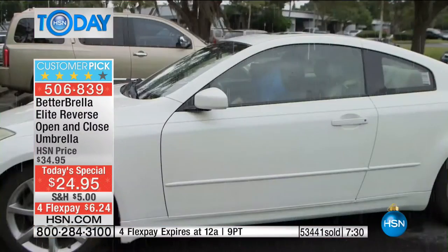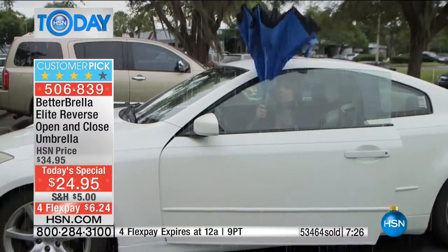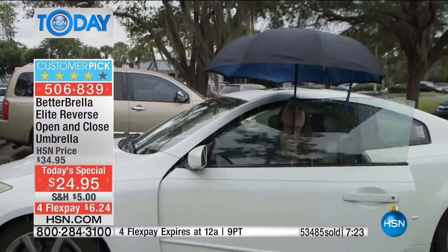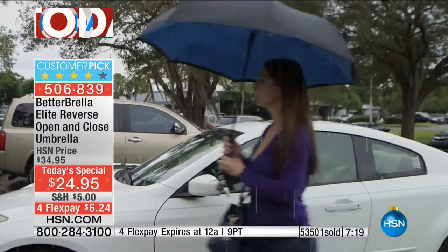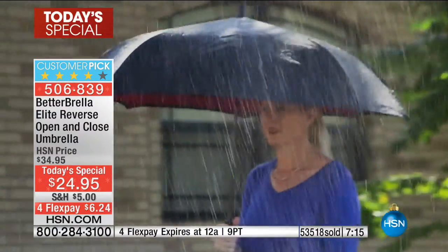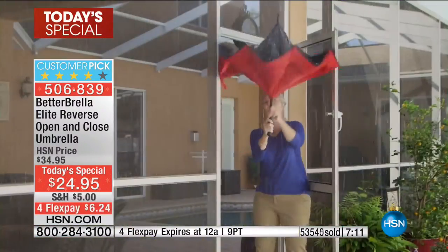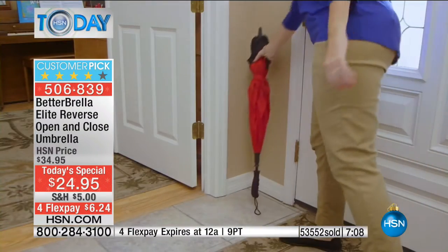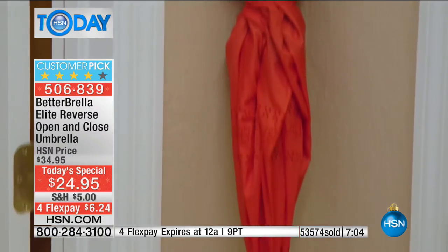Now I've dressed it up for nighttime — I have my black umbrella here. This is the classic, and it's a beautiful umbrella. Whether it's getting in and out of your house or your car, that reversing technology is all the rage. We have 2,000 of these spoken for just in this show.